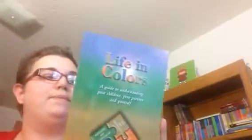This next one is for you, the adult — 'Life in Colors.' This book has changed my life. It's kind of like personality profiling, but it's all about understanding yourself and your family better. I saw the author present on it and I think it needs to be in every home. It has changed the way I see people and myself. You need this book.